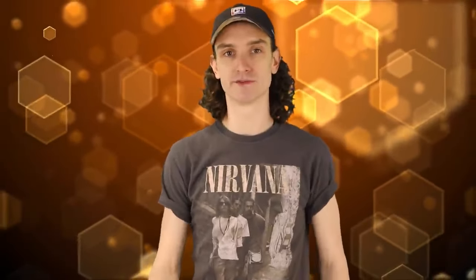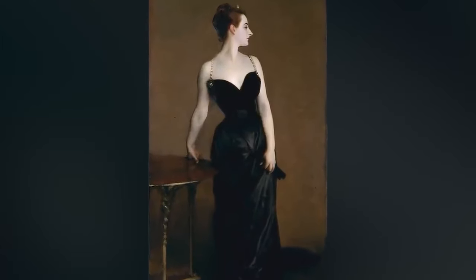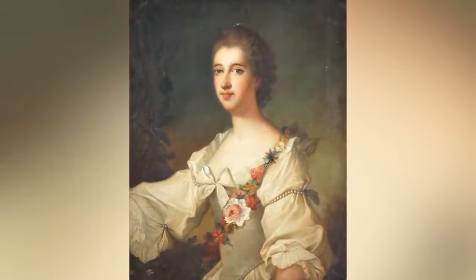Take Madame X, the portrait of Virginie Amélie Abagnon Gautreau, originally painted in 1884. Sargent originally made the woman's straps slipping off her shoulder, which was deemed too scandalous for upper-class society, so he had to repaint the straps back on. The backlash was so strong he had to move after selling the painting — the guy left Paris because of spaghetti straps. People also drew veins on pale skin, and loved that pale veininess.